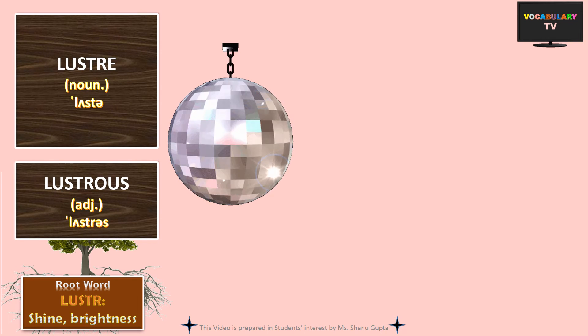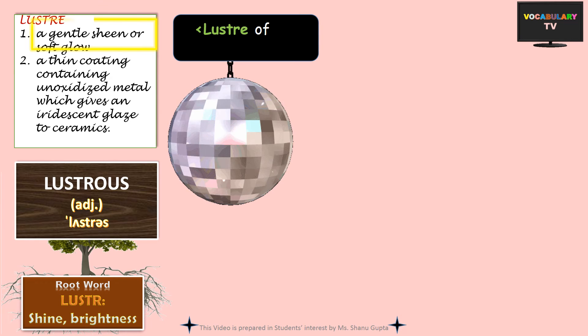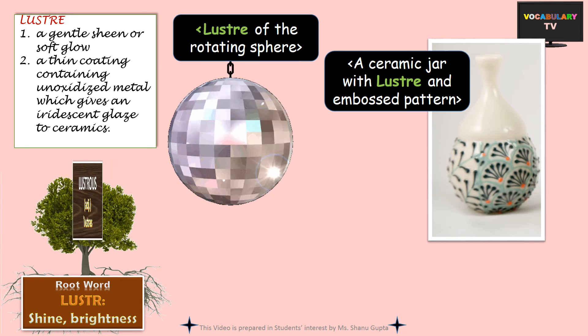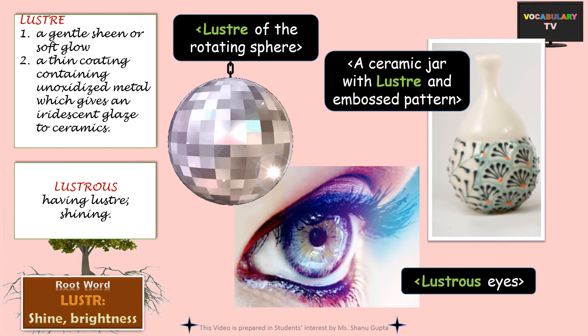Now we will cover the third related root, luster, which stands for shine or brightness. The word luster itself means a gentle sheen or soft glow of an object, such as the luster of a rotating sphere or the luster of a ceramic jar. The related adjective is lustrous, which is used for something that has lustre and is shining, like someone's lustrous eyes.